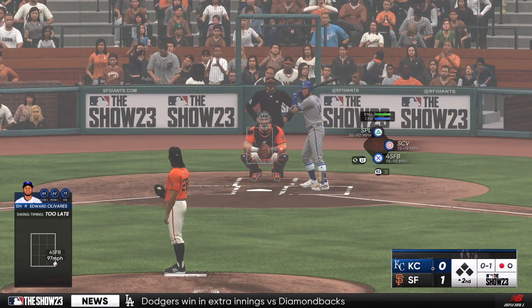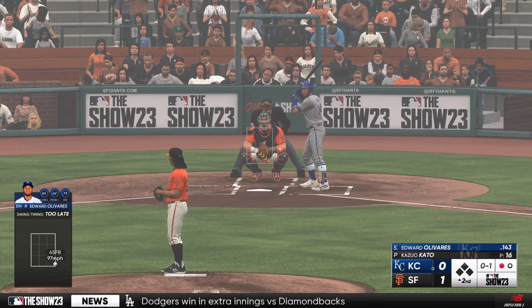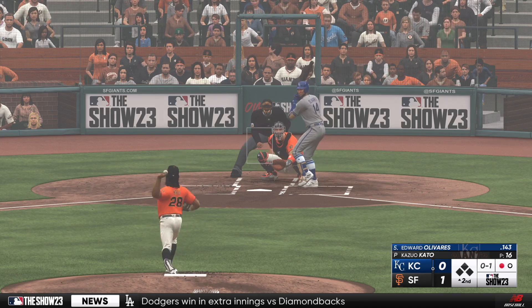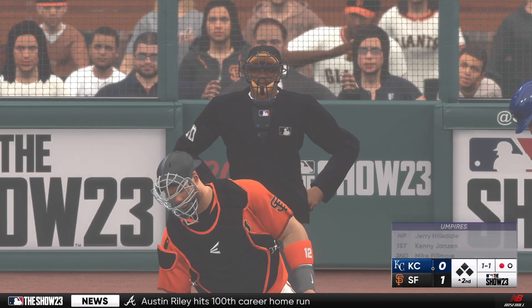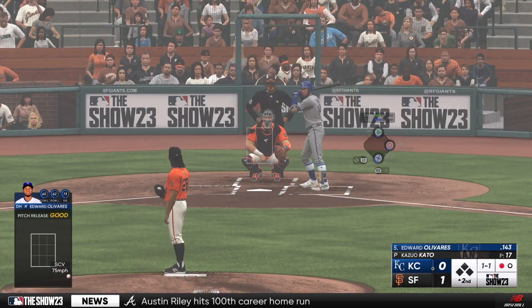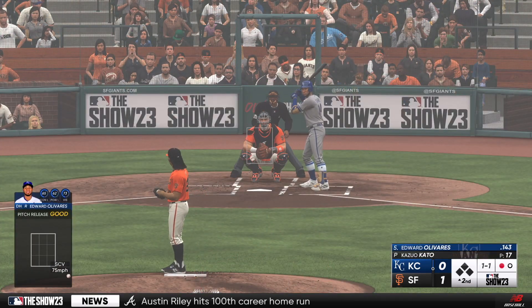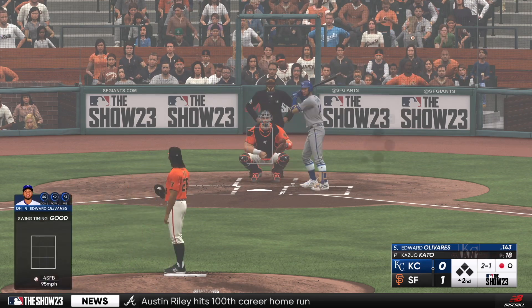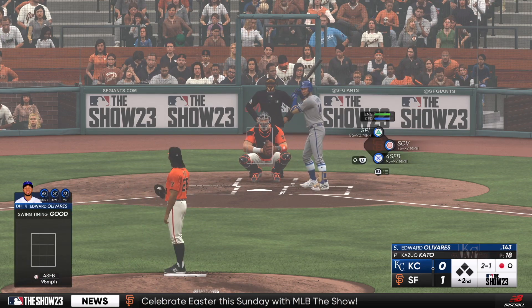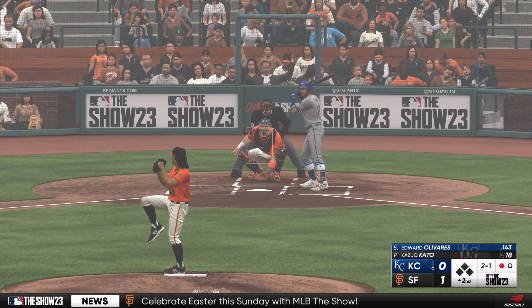He threw that fastball right by him — gives him a little bit of confidence, but in the back of your mind, you've got to think: is he trying to set me up for later in this at-bat? Our umpire behind the plate, Jerry Hillsdale — high praise for Jerry when we talk to people around the game. He's very straightforward, very consistent back there. Most of the time you're not even going to think about him — that's a good thing.